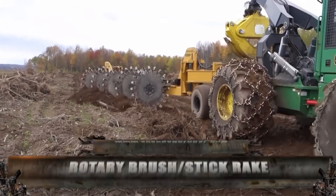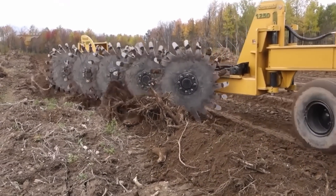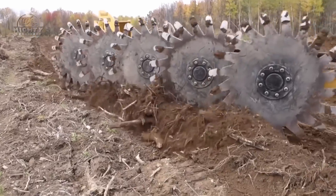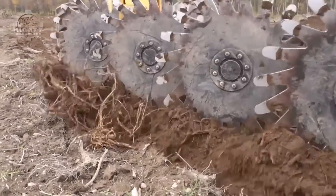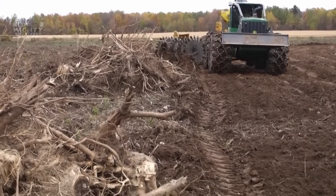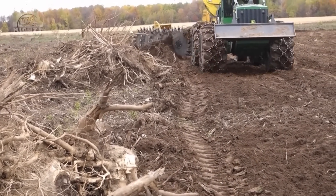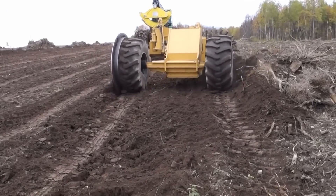The rotary sticks or brush rake was created by Savannah Global and is used to remove dead plants by their roots. This apparatus has five substantial blades and runs on a powerful tractor. Additionally, it can manage up to 40 acres every day — definitely a clever technique to restart land cultivation.